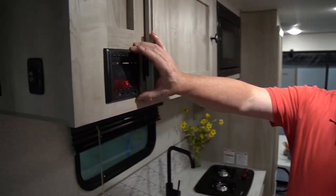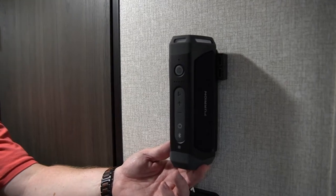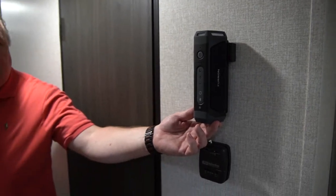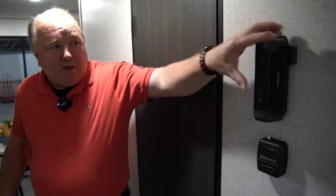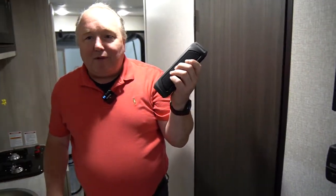A nice radio comes with Bluetooth as part of that off-road package — super nice. It absolutely comes out, so you can take it outside to the picnic table, listen to some tunes, and have a good time.